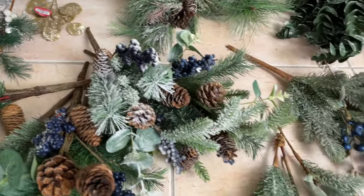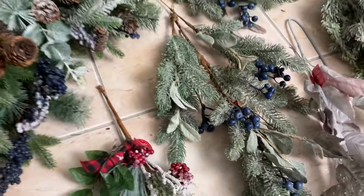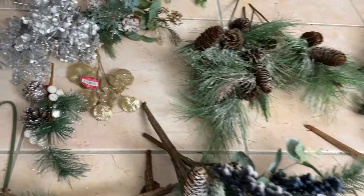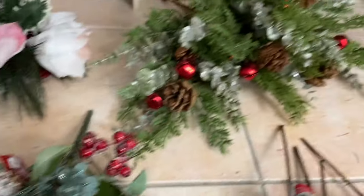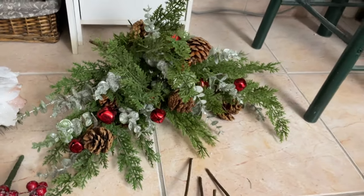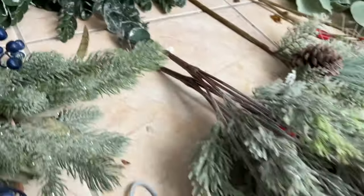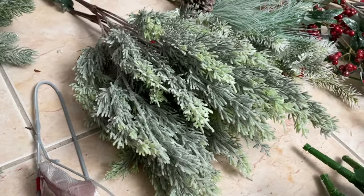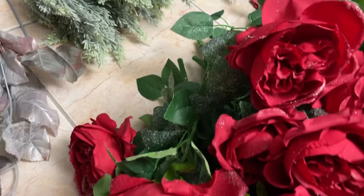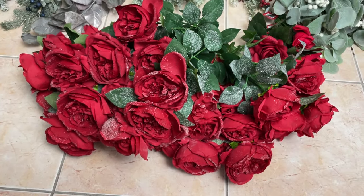That is so beautiful — the ones with the blueberries or blue berries, whatever they are! So big — there are obviously several picks but they look so good bundled up. And this eucalyptus, and then this kind of flocked — I love everything flocked. Look at this — so many roses, ten of the big ones, and they look so good all together.